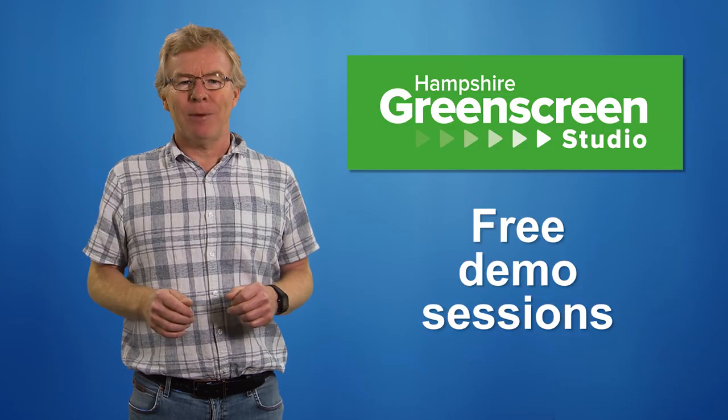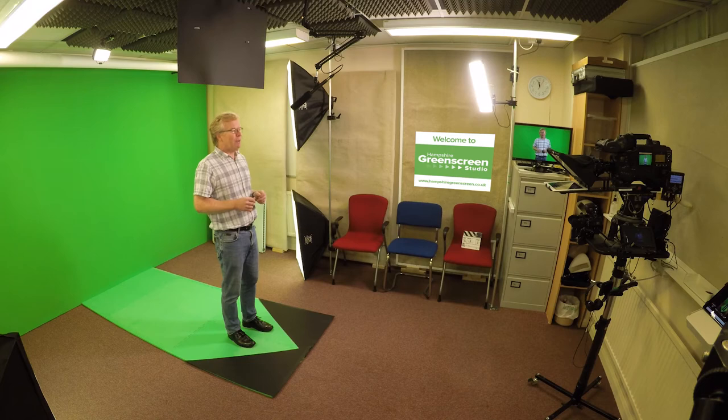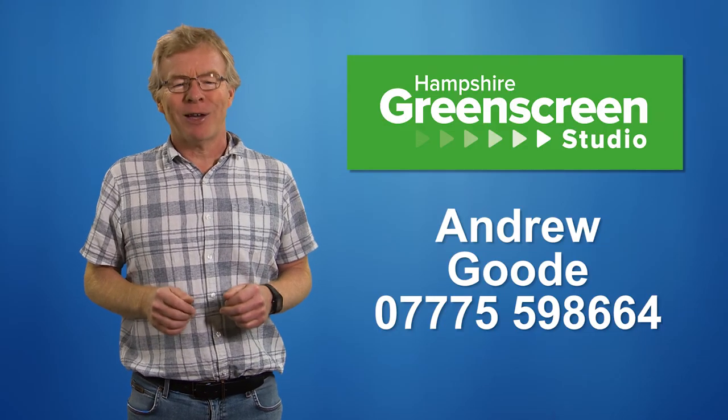Everyone gets a free demo, so please get in touch and find out how the Hampshire Green Screen Studio can get your video needs and photography needs achieved. Many thanks for watching.